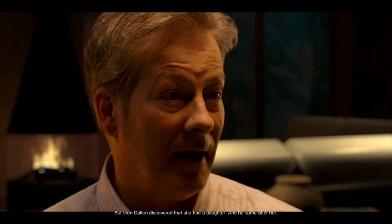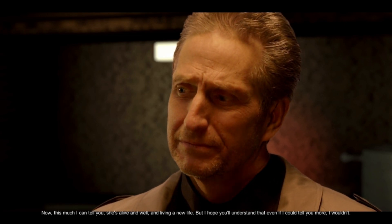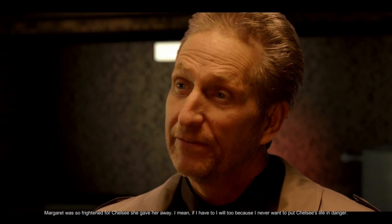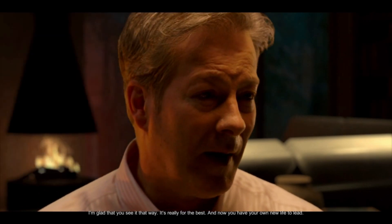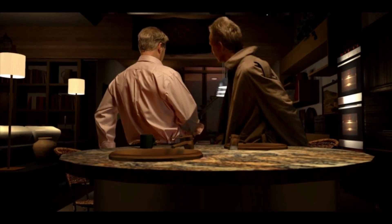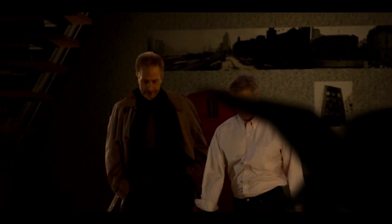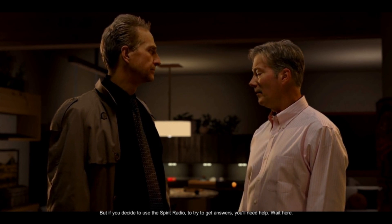Years later, when she found Chelsea living at the Ritz, she rented a room so she could be close, but never revealed her true identity. Yeah, and that's why we got abducted. Margaret was being funded by Gideon Enterprises, and an opportunistic manager named Dalton Fisk found out that Margaret's husband had stolen some very important documents — the Tesla cache. Dalton tried to force Margaret into reanimating Charles, but she refused and disappeared. But then Dalton discovered that she had a daughter and came after her. She's alive and well and living a new life. Margaret was so frightened for Chelsea she gave her away — I never want to put Chelsea's life in danger. I'm glad you see it that way. And now you have your own new life to lead — which reminds me, meant to get you the canister. Except I can't remember my new life. Well, maybe that's not such a bad thing. But if you decide to use the spirit radio to try to get answers, you'll need help. Wait here.